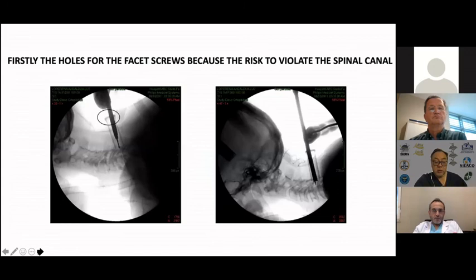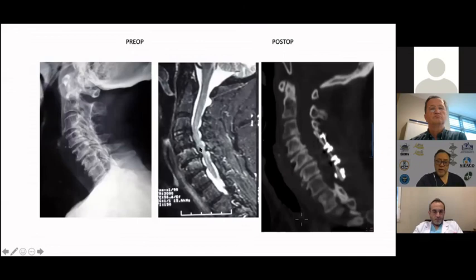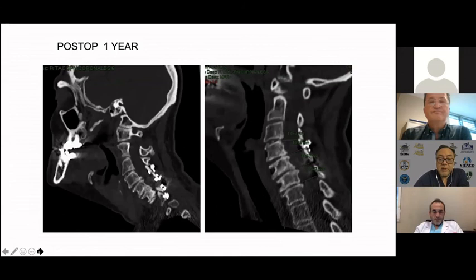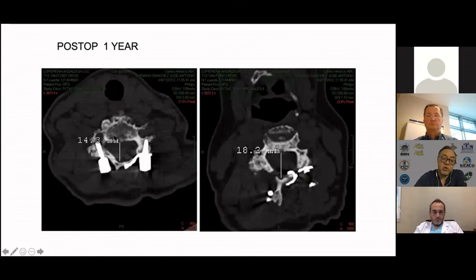You can see the impressive widening of the canal, and the patient getting better — reaching 15 on the mJOA. You can see the evolution over time, preserving the widening and the fusion of the hinge.